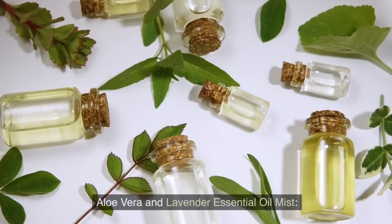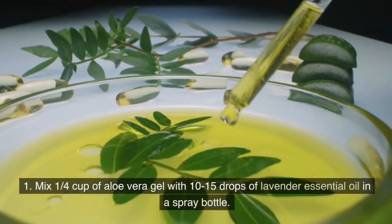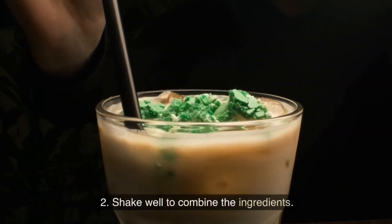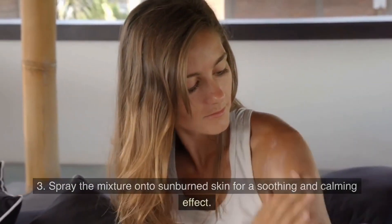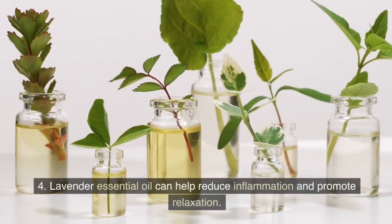Aloe vera and lavender essential oil mist. Mix a quarter cup of aloe vera gel with 10–15 drops of lavender essential oil in a spray bottle. Shake well to combine the ingredients. Spray the mixture onto sunburned skin for a soothing and calming effect. Lavender essential oil can help reduce inflammation and promote relaxation.